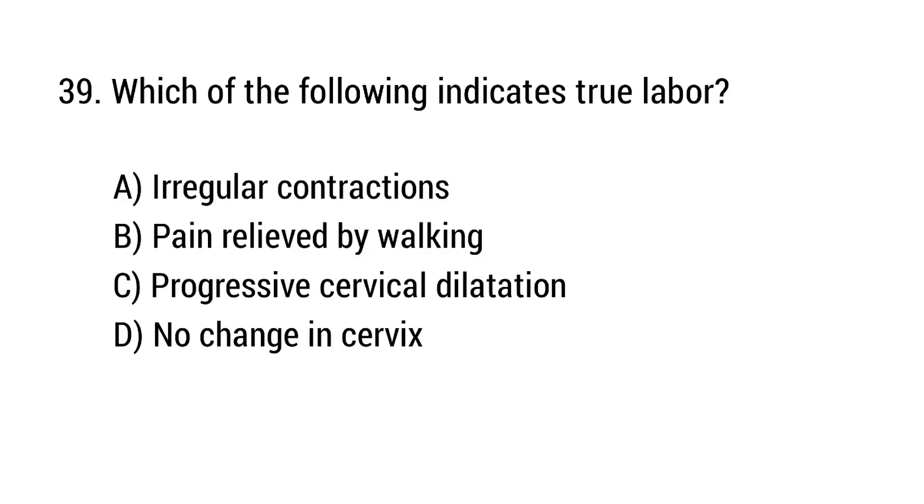Question number 39. Which of the following indicates true labor? The right answer is option C: Progressive cervical dilation.